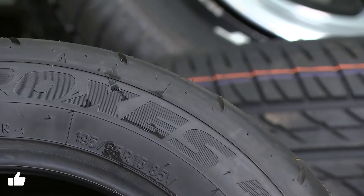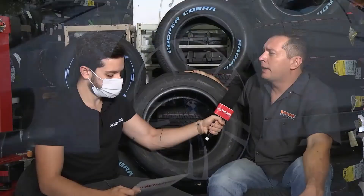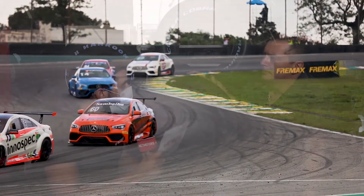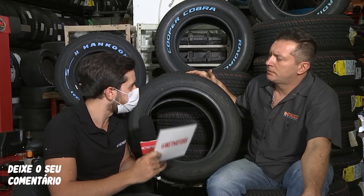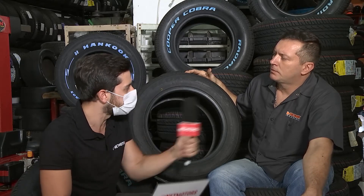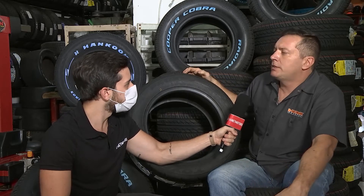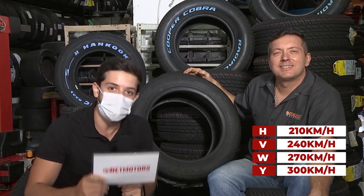Qual é o benefício de ter um pneu de alta performance num carro que aguenta esse tipo de pneu? O benefício é a melhor dirigibilidade, estabilidade — é um carro muito mais fácil de manobrar, muito melhor em curvas e de performance. Quando a gente compra um pneu novo, ele vem com letras: H, V, W ou Y, que mostram quanto aquele pneu aguenta em velocidade máxima. Por exemplo, H vai até 210 km/h, V até 240, W até 270 e Y até 300 km/h.